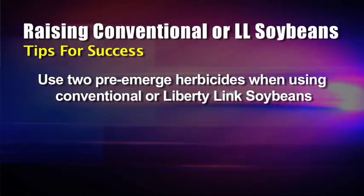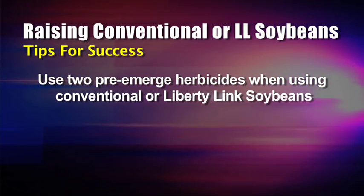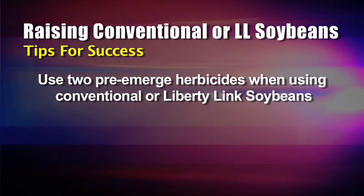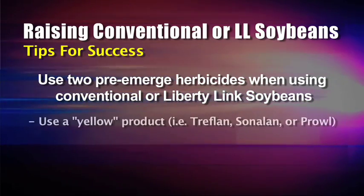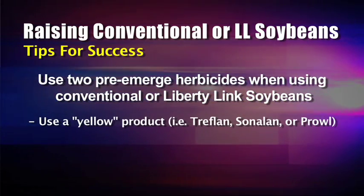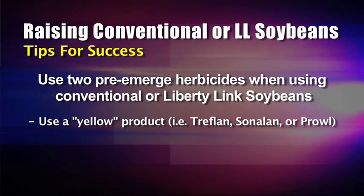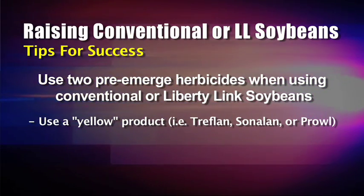So if you're going to raise conventional beans or Liberty beans, put down two pre-emerge herbicides. We're basically talking about one of two classes. We want you to use a yellow — a Treflan, Sonalan, or Prowl — down to get the grass, and those products also have some activity on broadleaves.